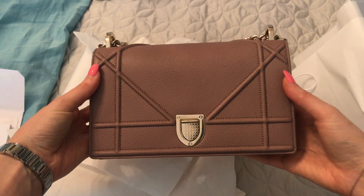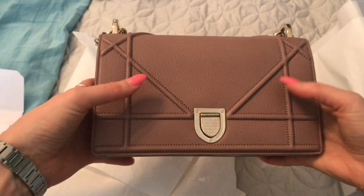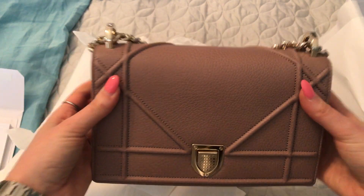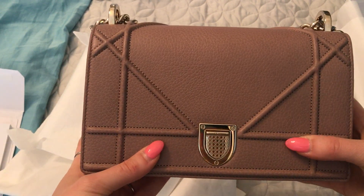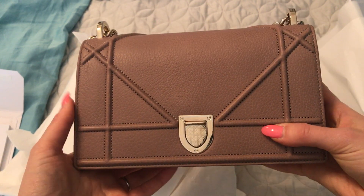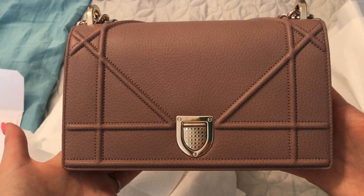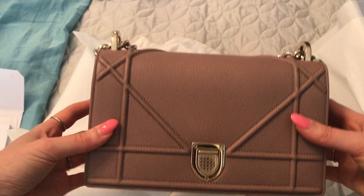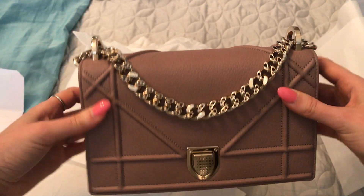And here she is — my Diorama in the color Old Rose, which is a new color, and this is the small size. I loved my small size that I got last week so much. The one I got last week was the older style Diorama from Raf Simons, in the Rose Poudre color. I was using that one non-stop basically since I got it and just love this size. I had seen this Old Rose color in the store when I bought that one and thought it would be a great color for fall.